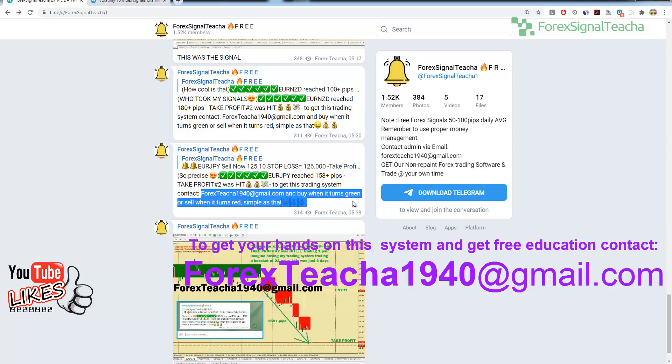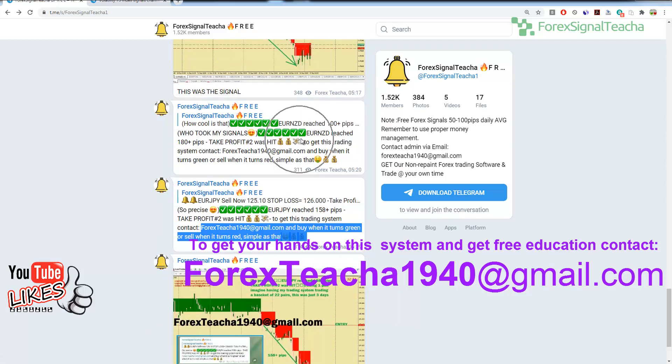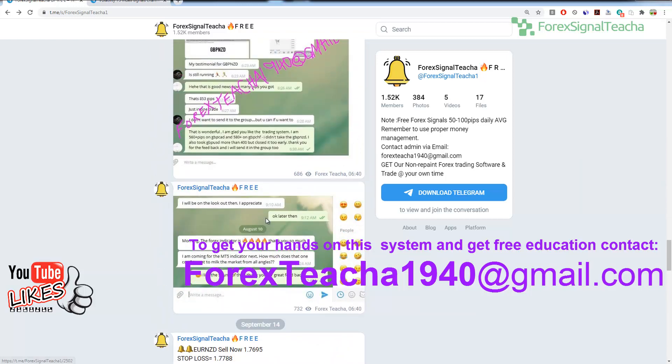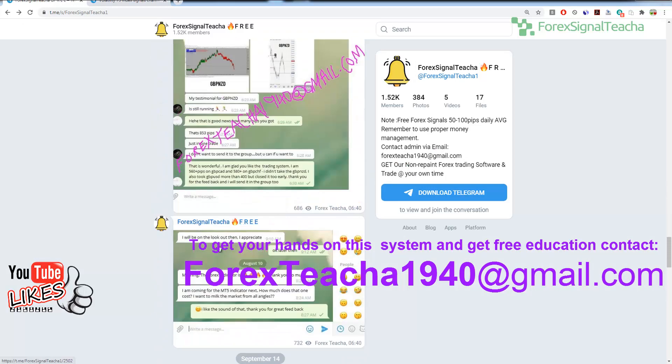There are a lot of scammers trying to use my name to sell their own systems. They don't even have my algorithm. My trading system cannot be reshared — you can only get it from me. I will give you a license that is going to be activated for each individual that gets the system. If you scroll back, you are going to see a lot of trading opportunities and signals that I sent. The Euro New Zealand was 100 pips, and I also updated it that 180 pips take profit number two was hit. All these signals were sent in the group. You can also see feedback from other traders who took the signals and are using this system.